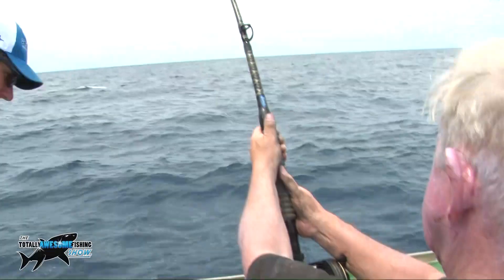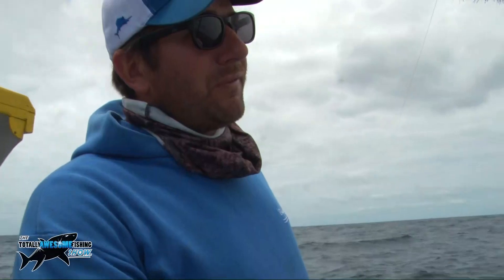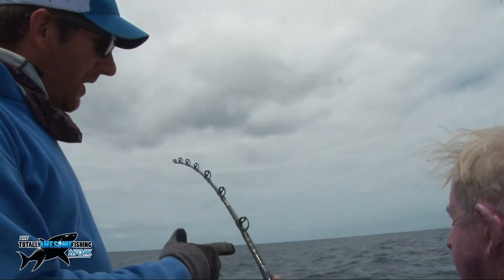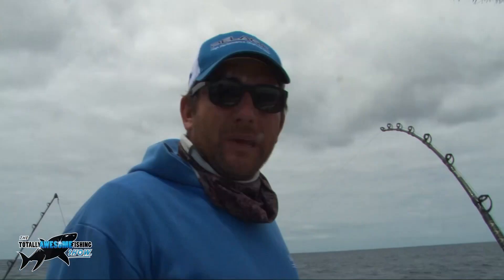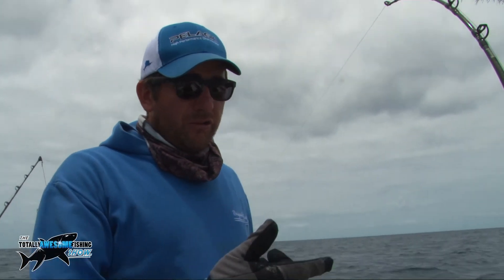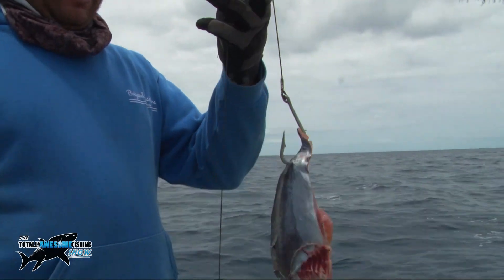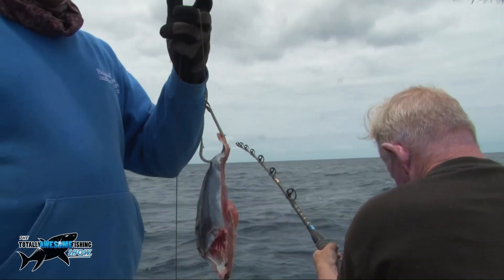He's on a 30 to 50 Tiagra rod, Shimano TLD25s with 80-pound braid, and he's only got a 200-pound mono leader with a 10/0 hook. So as soon as he's got this one in, the next setup going out is 600-pound wire, and we'll get one of these sharks right up next to the boat.